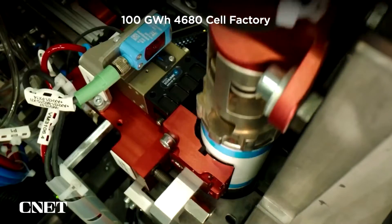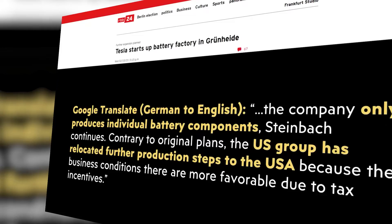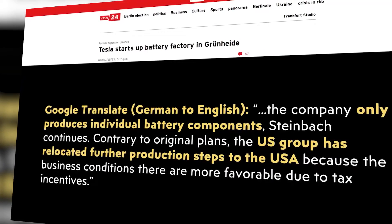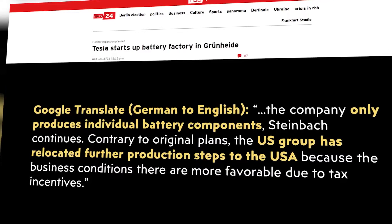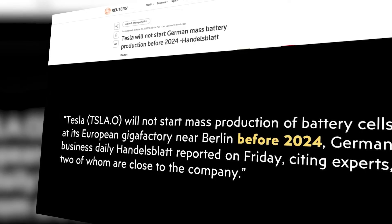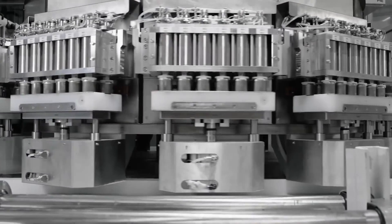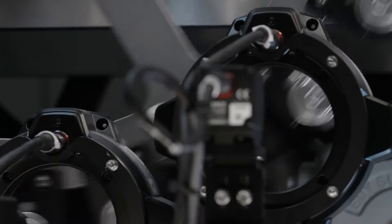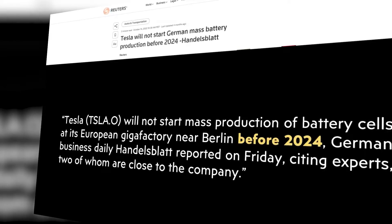Before getting too excited, Tesla is currently not manufacturing complete 4680 battery cells yet at Giga Berlin. In contrast to initial intentions, the US firm moved more manufacturing processes to the US because of a more advantageous economic environment thanks to tax incentives. The earliest estimate for when Tesla will begin making the final 4680 battery cells at Gigafactory Berlin is 2024, according to a Reuters report from October 2022 citing a German media source.